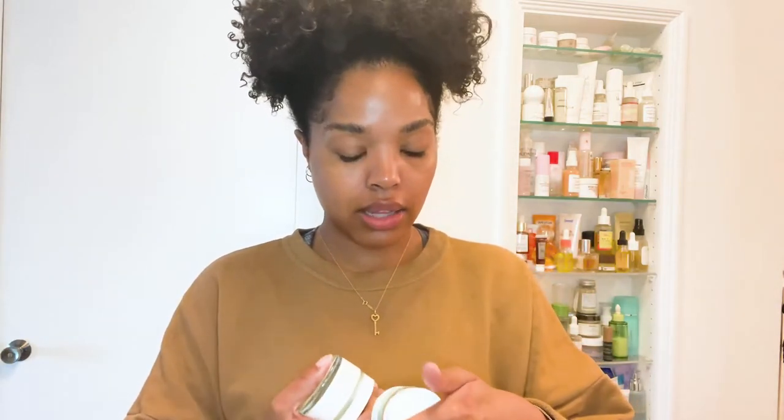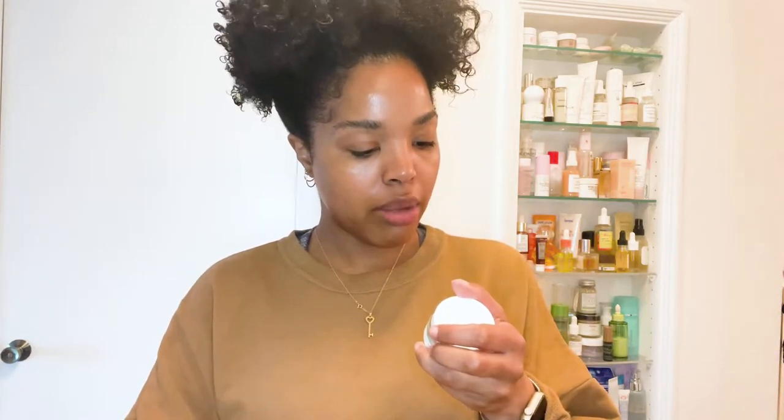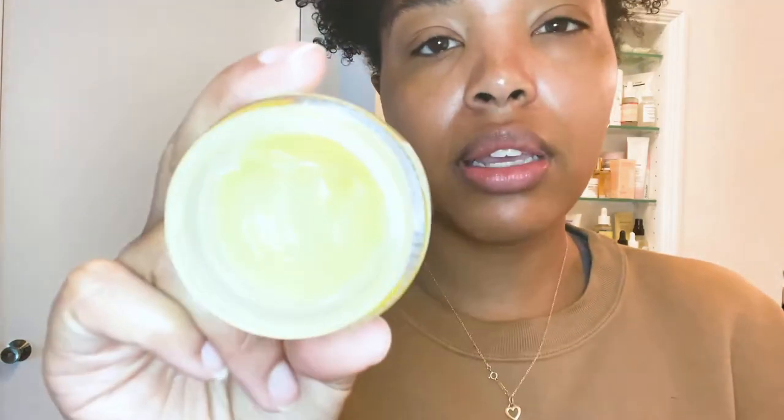Another product newer to me is the Ren Ever Calm Overnight Recovery Balm for sensitive skin. It's a balmy product — you take a small amount, warm it up on your skin, and it becomes like a solid oil that you just use over your face. It's super soothing and moisturizing. With either the Skin Food or this balm, I don't need to put another moisturizer underneath or an oil on top.